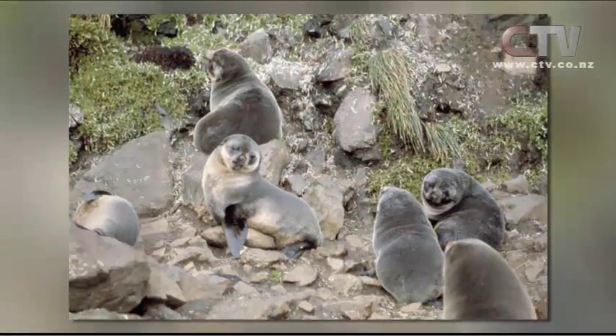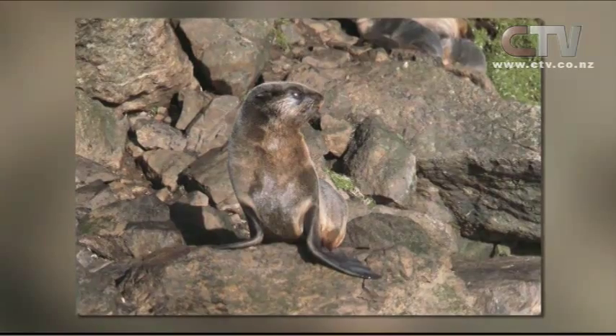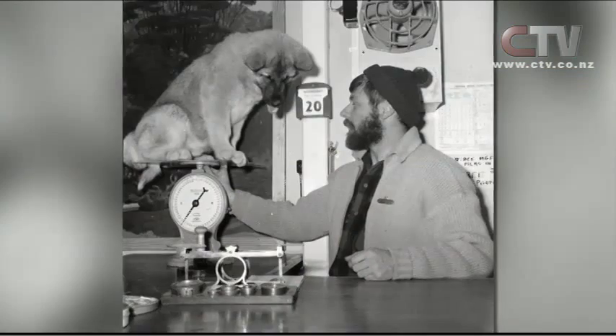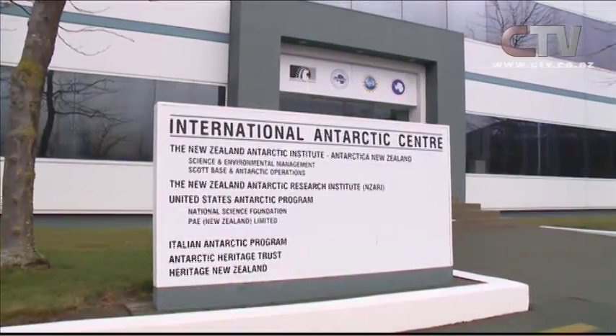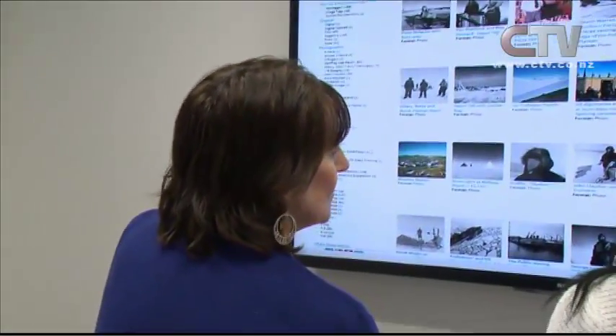It could be a world record — the biggest ever collection of photographs from Antarctica has just been released to the public. Antarctica New Zealand has launched a digital platform which makes thousands of images and videos of Antarctic history available to the public. Here's Chelsea Daniels.